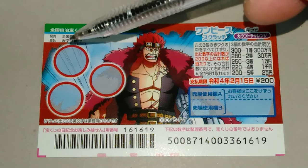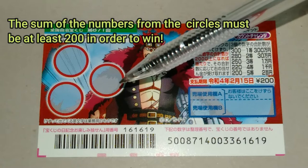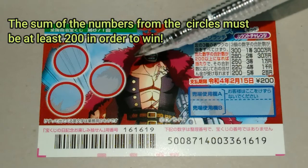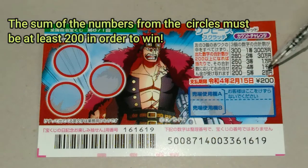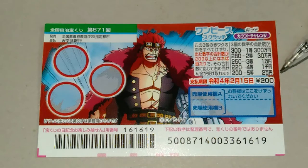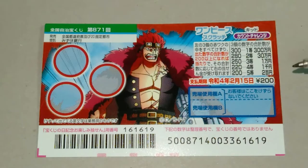To the left you have three circles that you need to scratch. Each of these circles contains numbers. The sum of the numbers must be at least 200 in order to win the last prize. So the higher the sum, the more you get.